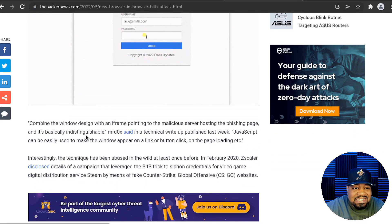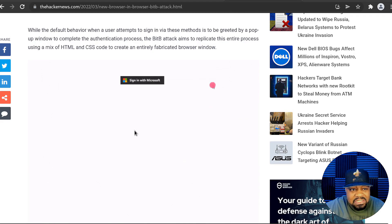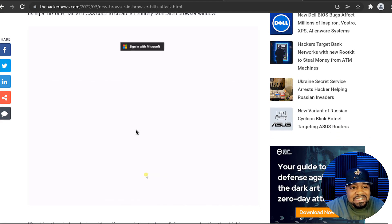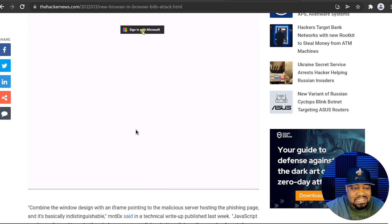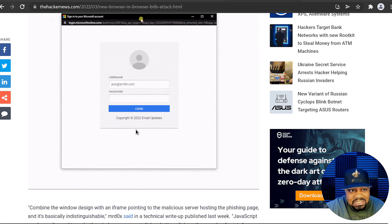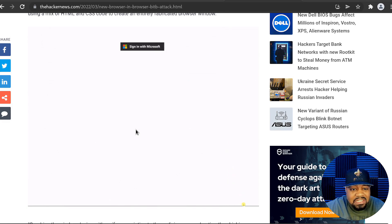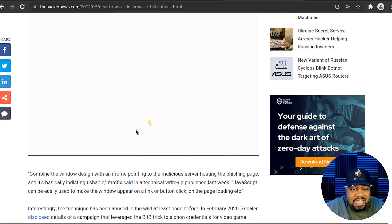That's a crazy new method they're using, and I wanted to show you guys this really for your own protection. You don't want to accidentally log into your account using one of these phishing attacks and type in your username and password, giving it away to hackers.